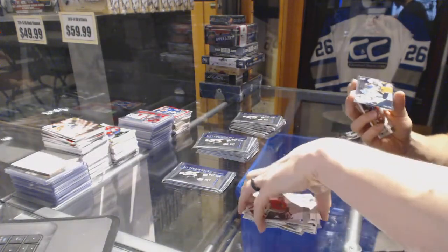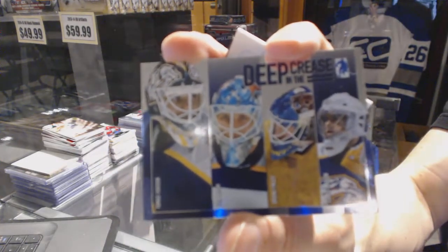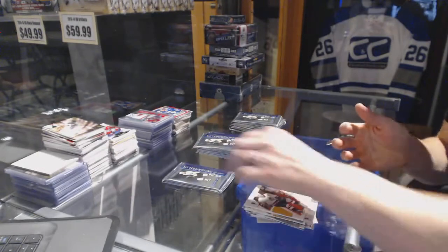We've got a Deep in the Crease for the Nashville Predators — Thomas Vokoun, Jan Lasek, Brian Finley, and Chris Mason. Deep in the Crease for the Preds.